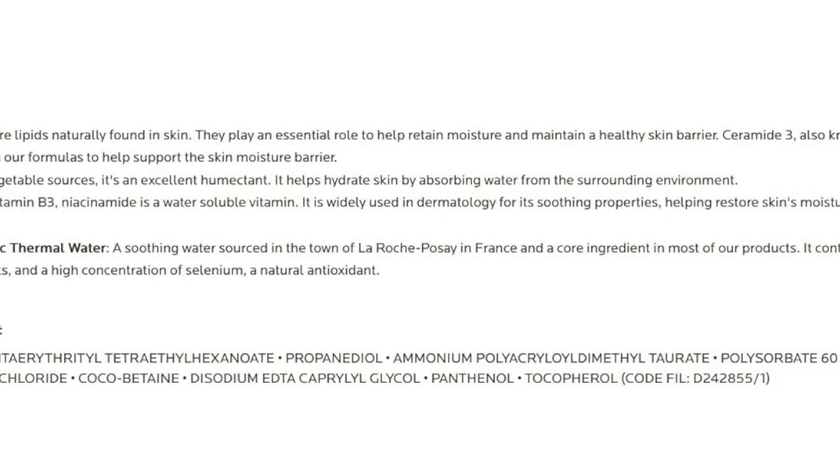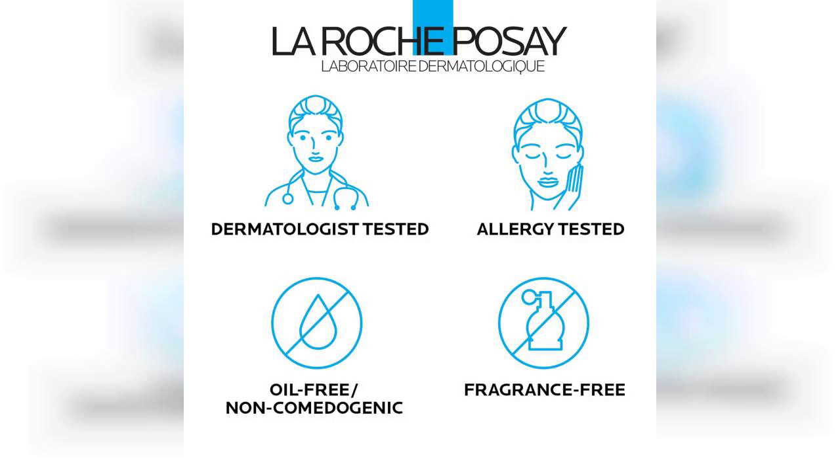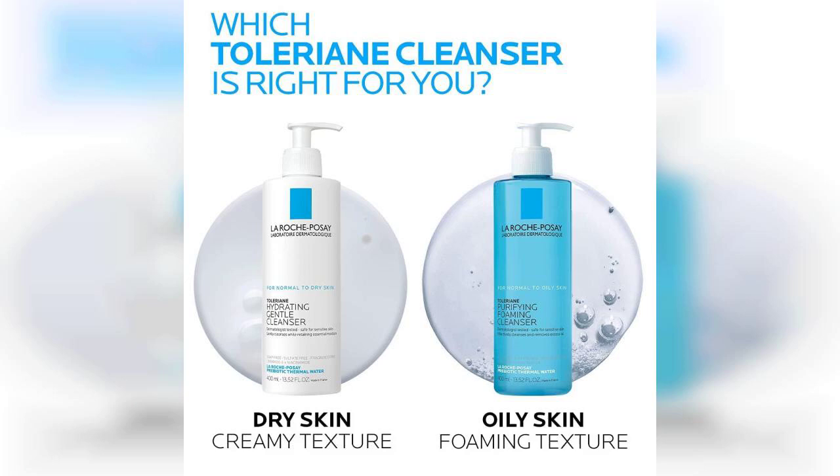Overall, the La Roche-Posay Toleriane Hydrating Gentle Face Cleanser has become a staple in my skincare routine. It's perfect for daily use and leaves my skin feeling refreshed and hydrated. If you have dry or sensitive skin, I highly recommend giving it a try. Don't forget to check the first comment for the link to buy this amazing product.